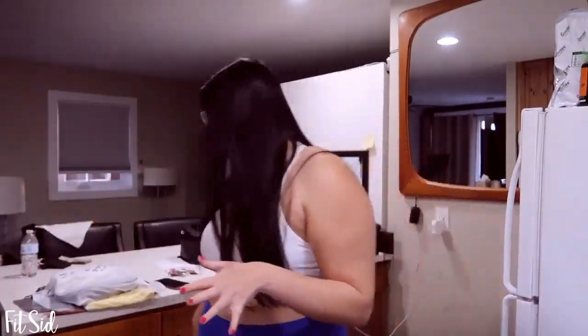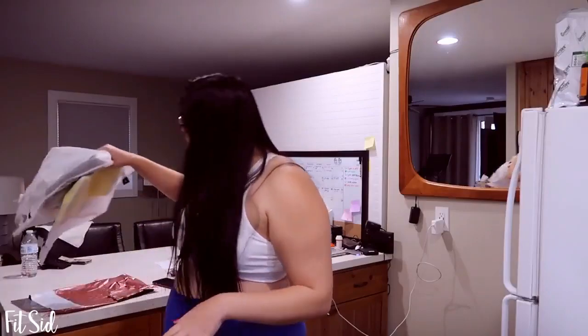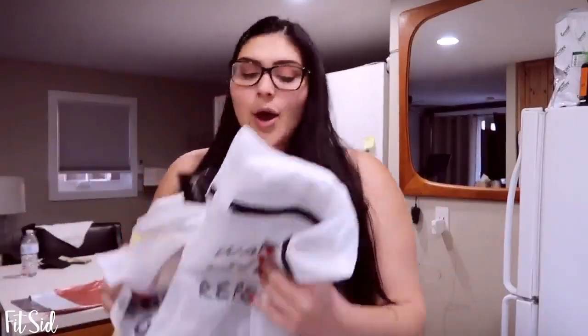Hey guys, it's your girl Fit Sid, and I'm back with another video. I just finished a long day of shooting, I'm super tired, but I got a package from She Fit — three sports bras that I paid for with my own money. We're going to see if these actually pass the bounce test and if they're worth it.